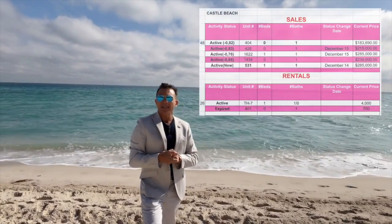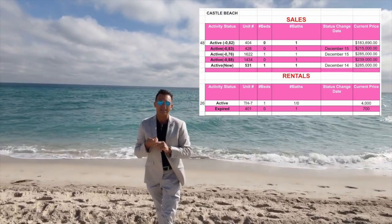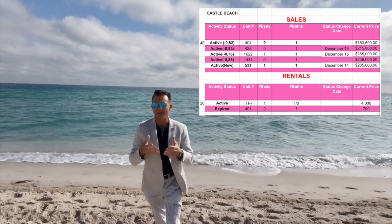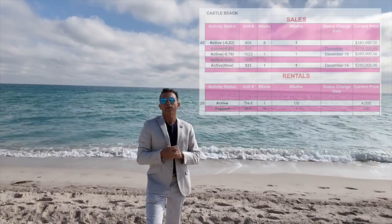We also have a townhouse where the listing has expired. The unit is not sold, but the listing expired. It was listed at $1,100,000. This unit is a bigger unit with direct ocean access — it's a very nice unit.